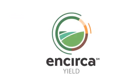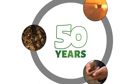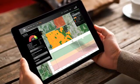Until now. The Encirca Yield Nitrogen Management Service uses real-time weather data in combination with 50 years of weather information, combined with high-resolution soils and advanced cloud analytics that eliminate the guessing game.